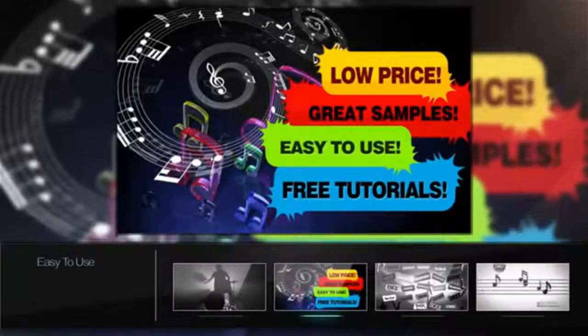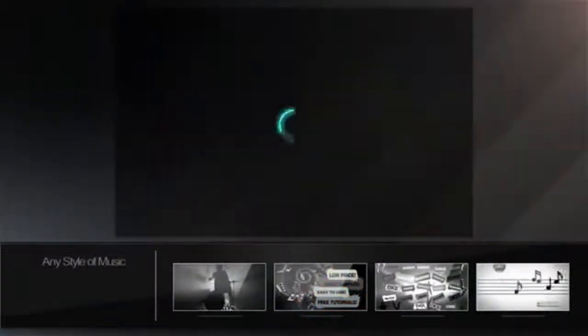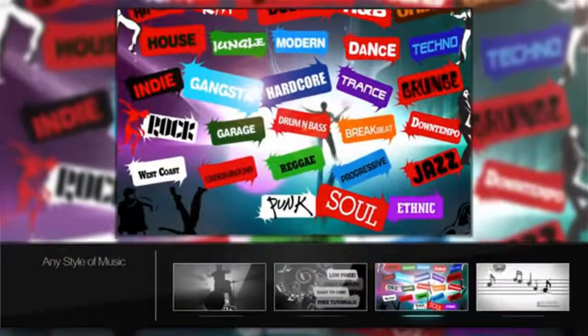With 12 pads per kit and a huge database of booming, mastered sounds to choose from, Dr. Drum offers you the chance to master the music like never before. But wait, there's more — it's not just a drum machine. You can have pianos, synths, strings, effects and much more.